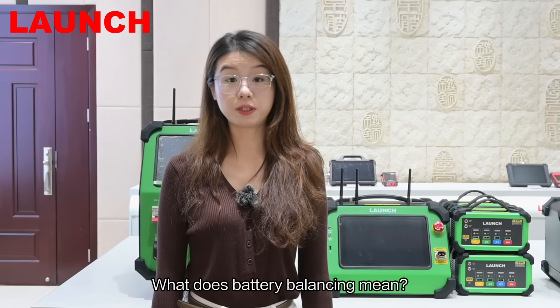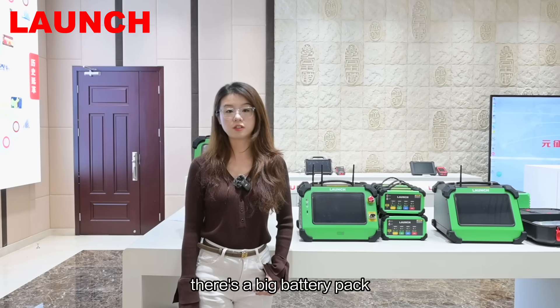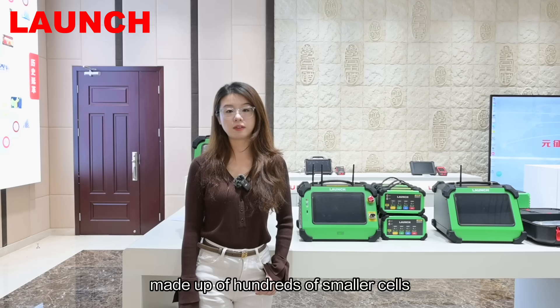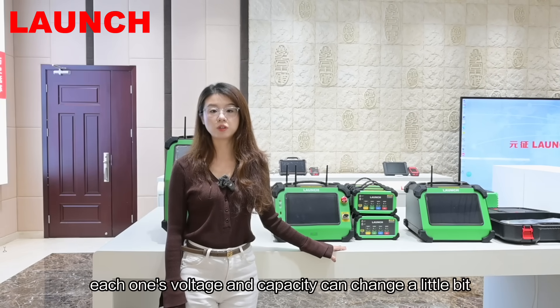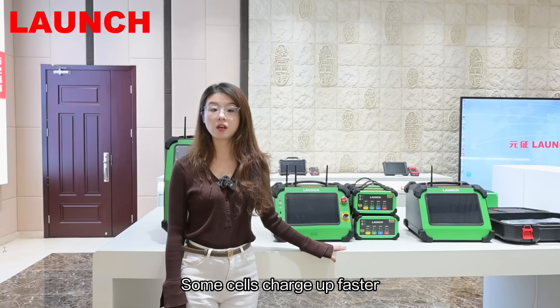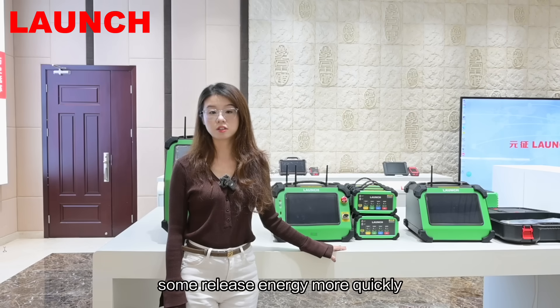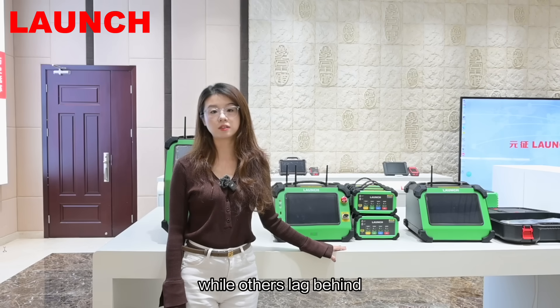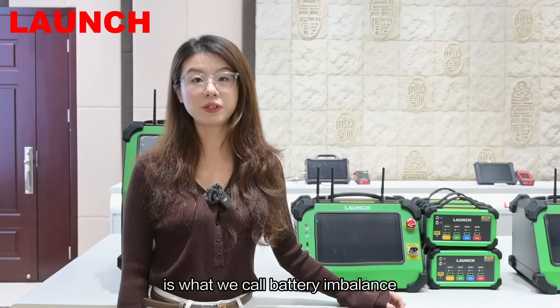What does battery balance mean? Inside every electric vehicle, there is a big battery pack made up of hundreds of smaller cells. Over time, these cells don't age equally. Each one's voltage and capacity can change a little bit. Some cells charge up faster, some take longer, some release energy more quickly while others lag behind. And that difference between the cells is what we call battery imbalance.